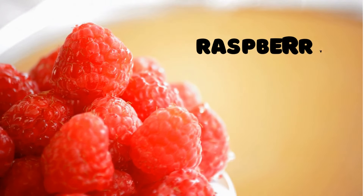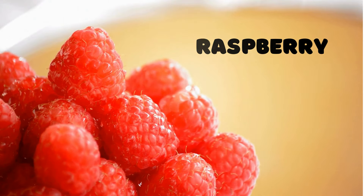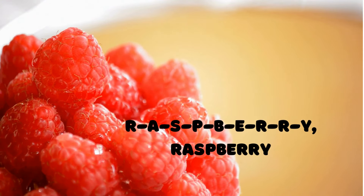Raspberry! Here's a fruit that's sweet and tart — the raspberry. R-A-S-P-B-E-R-R-Y spells raspberry. Can you spell it out loud? R-A-S-P-B-E-R-R-Y, raspberry.